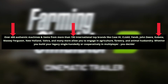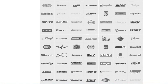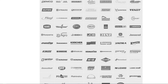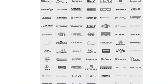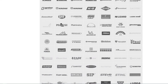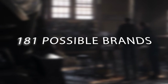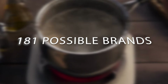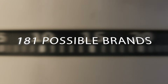In FS22 we had a total of 190 brands in the base game. If we remove 31 non-equipment brands like sheds, silos, and the fictional Lizard brand, that leaves 159 real equipment brands. Adding Kubota plus 21 DLC brands gets us to 181 total strong possibilities — already well over the 'more than 150' figure Giants mentioned, so it'll be difficult to narrow it down precisely.